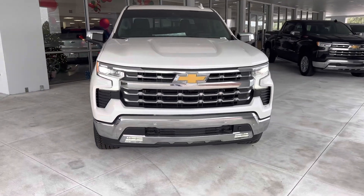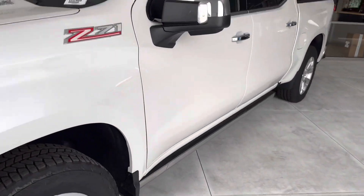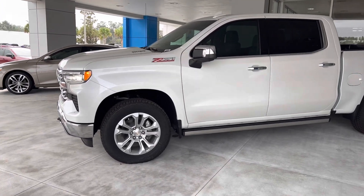This engine provides amazing fuel economy and a very smooth ride, along with one of the best transmissions ever put in a light duty pickup truck. Iridescent Pearl White is a beautiful color — it looks amazing in the shade and in the sunlight.